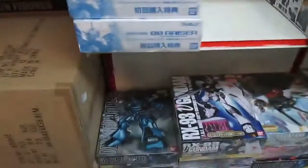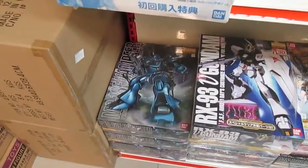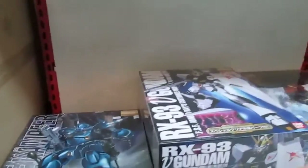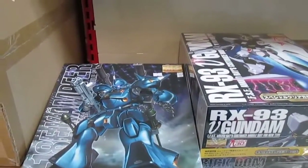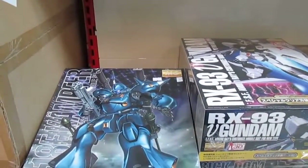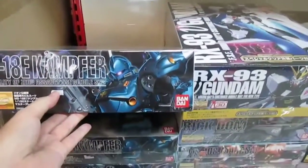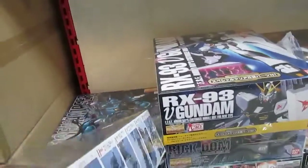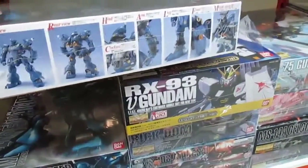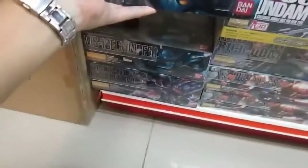One of my personal favorites, other than the Gouf, is the Kampfer — which is the German word for 'fighter.' It specializes in offensive methods of warfare. This unit is actually pretty small — I'm not sure whether that's accurate after building it. But it looks really awesome — 156 ringgit, not bad.